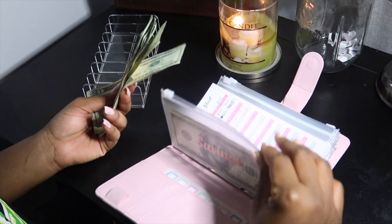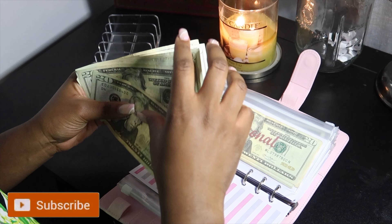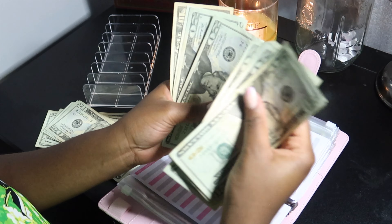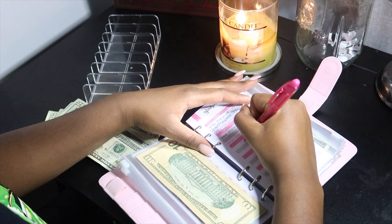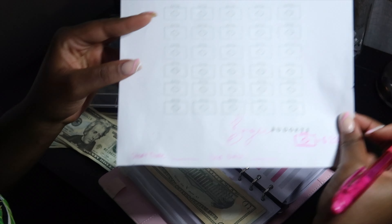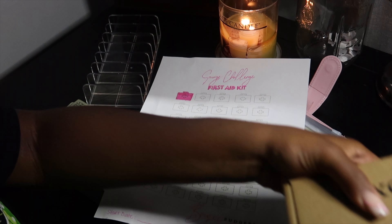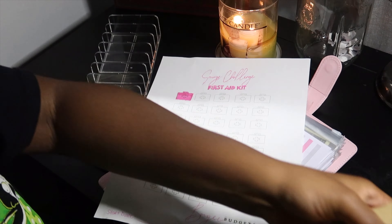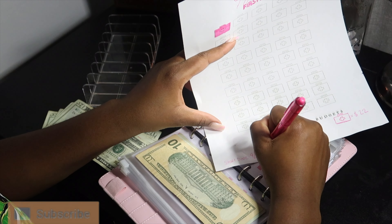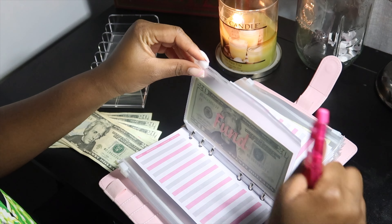Today we're not adding to savings, not adding to bills, not adding to gas. We're adding to personal — we're not adding to personal either. We're adding $20 here and there. I forgot to mention — at the bottom of the challenge sheet it says start date and end date. Today is April 8th, so our start date is 4/8/2022.